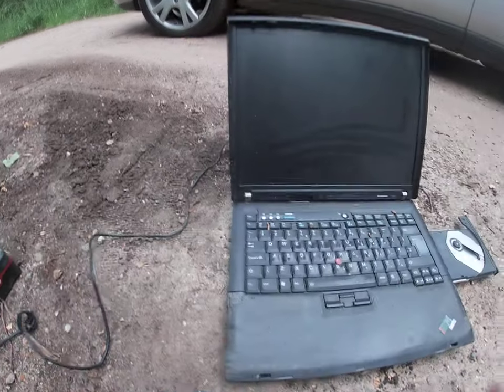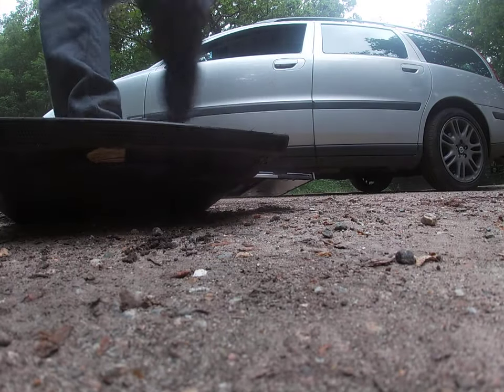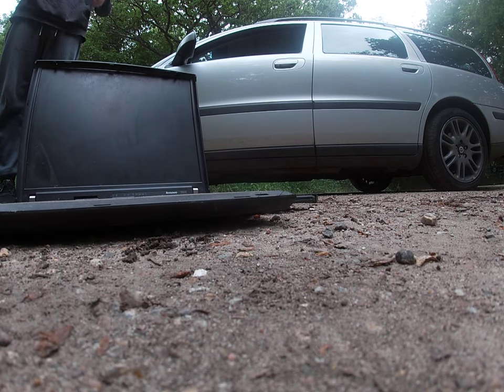I think she's dead, Jim. I haven't tested it properly yet. Whoops.